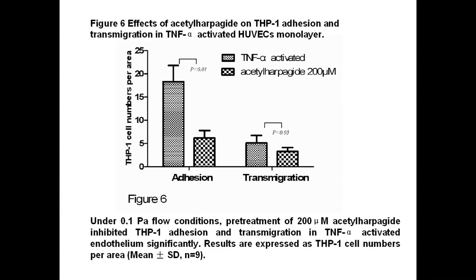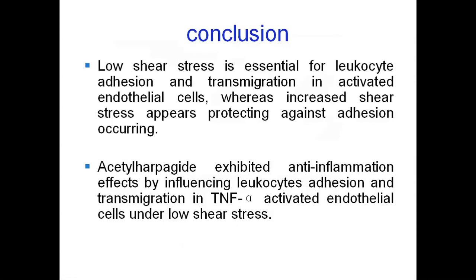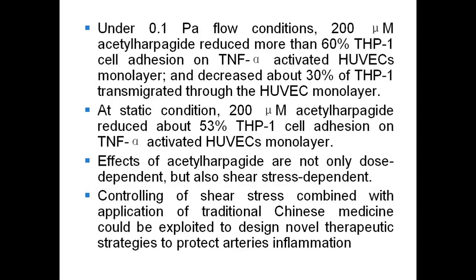This statistic graph shows the anti-inflammatory effects of iso-harpaguide. Under 0.1 pascal flow conditions, pretreatment of 200 micromolar iso-harpaguide significantly inhibited THP-1 adhesion and transmigration in TNF-alpha activated endothelium. We conclude that low shear stress is essential for leukocyte adhesion and transmigration in activated endothelial cells, whereas increased shear stress appears protective against adhesion. Iso-harpaguide exhibited anti-inflammatory effects by influencing leukocyte adhesion and transmigration in TNF-alpha activated endothelial cells under low shear stress.